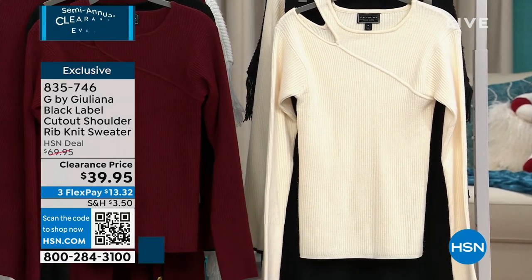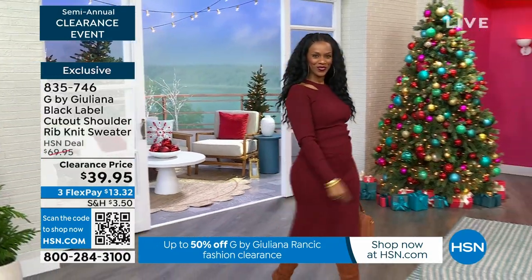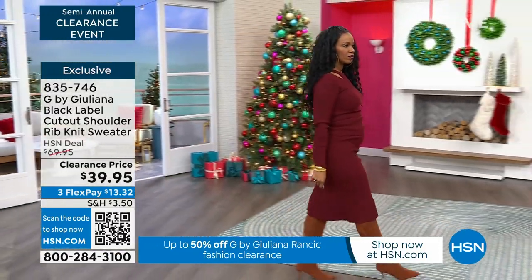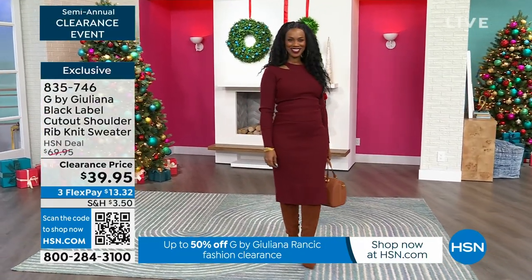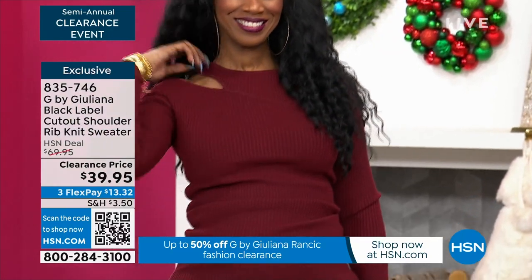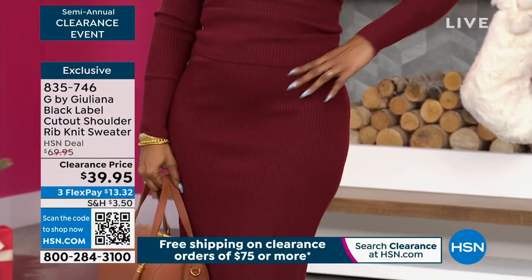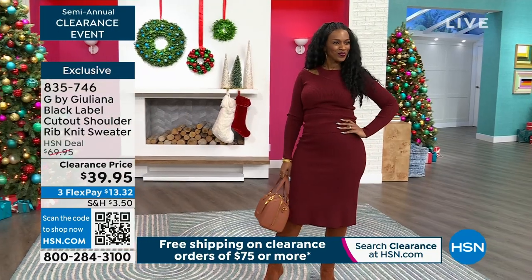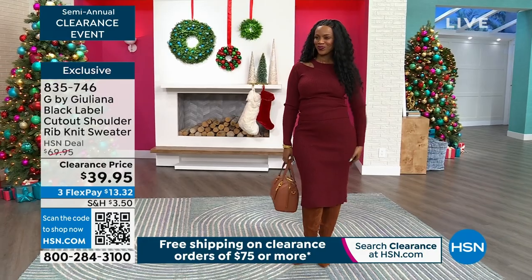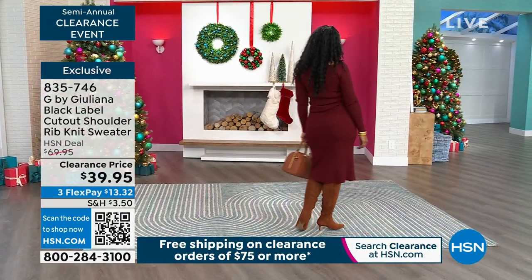This is one of those tops where if you saw it in a boutique or department store, you would not flinch if there was a one in front of the price, because it's so beautifully made. The fabric is gorgeous and it's so beautifully tailored. There is a skirt as well that looks really beautiful — together it looks almost like a dress. There's a lot of stretch in this as well.